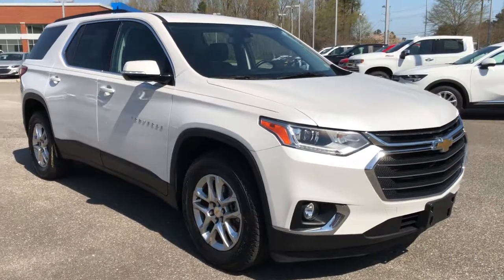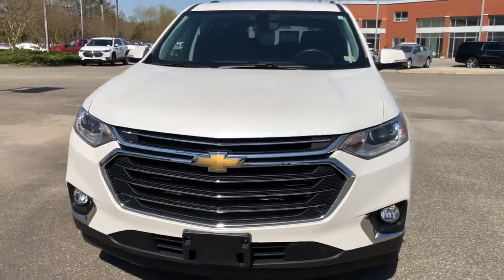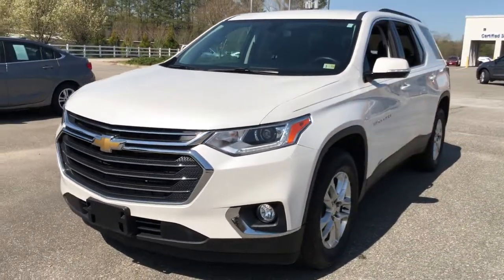Introducing the 2019 Chevrolet Traverse. This vehicle is an outstanding buy with fewer than 35,000 miles on the odometer.